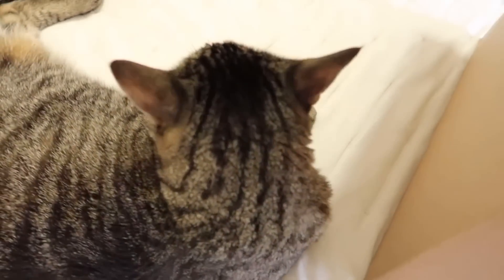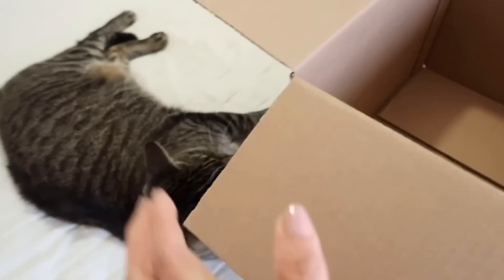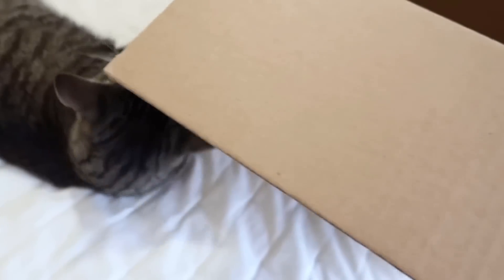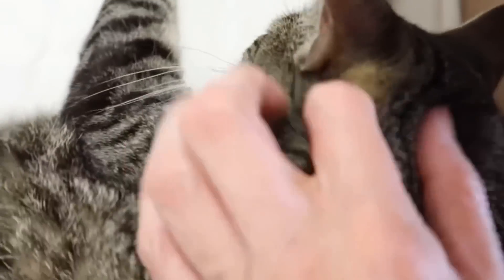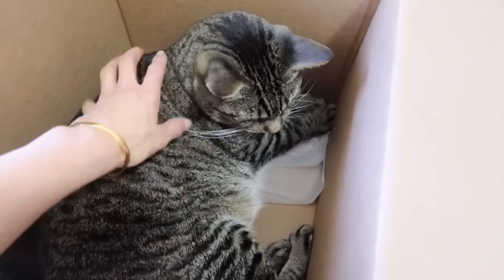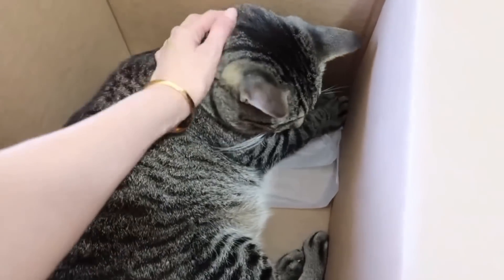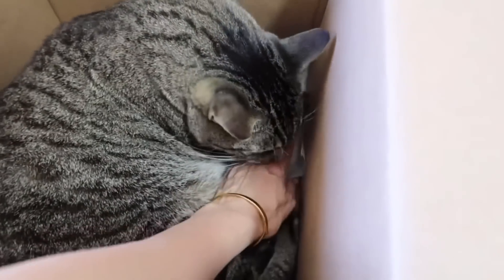Miss Muffin didn't move during the entire video! The box is empty if you want to come in. I put princess inside the box so she can be happy and take a nap. I'm not sure about the tissue paper though because she's going to start biting it — nope, no tissue paper for you!